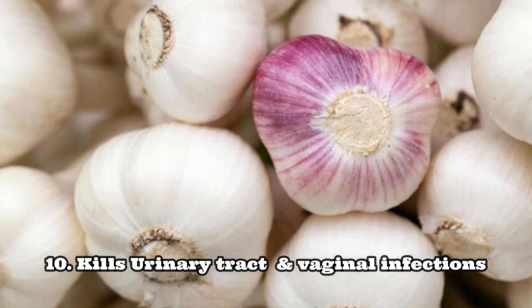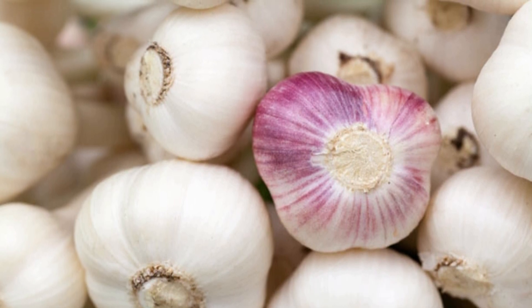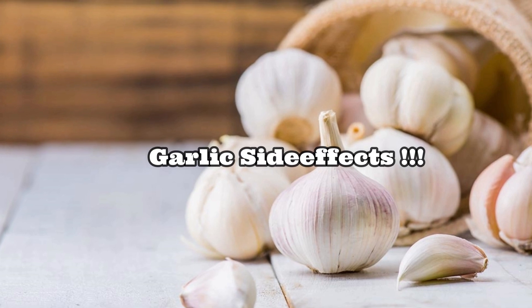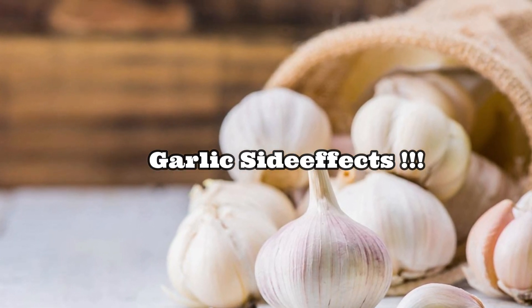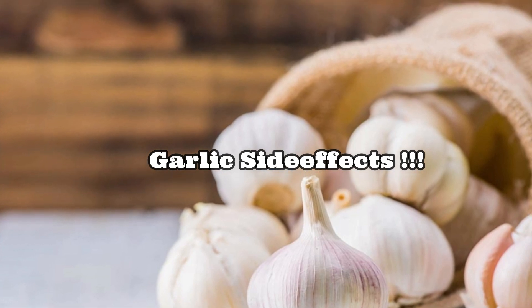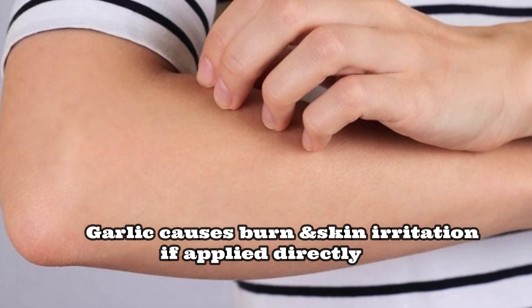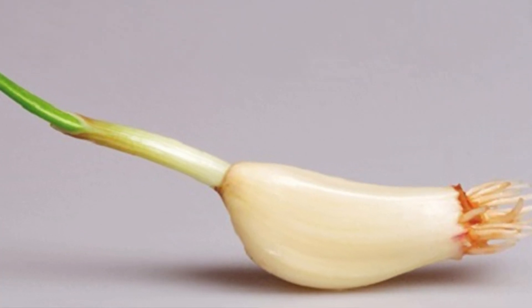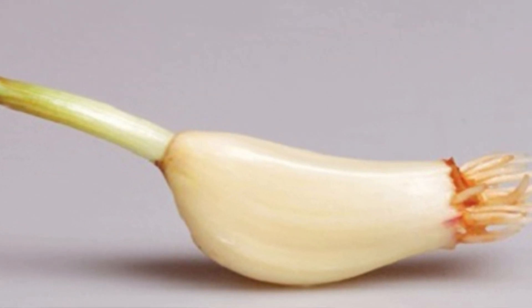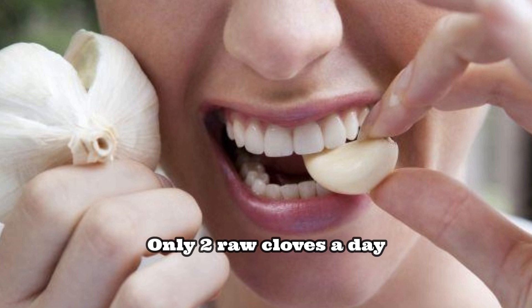Even though garlic is considered the best medicinal herb next to turmeric, it also has a few side effects you should be aware of. Number one: raw garlic will cause severe burns and skin irritation if applied directly to skin, so be cautious with skin contact.